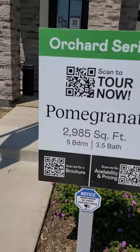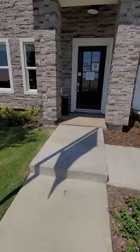Hey guys, Jeremy here doing a walkthrough of Lennar Juniper Hills out here on Temperance and Shields. The first one I'll be taking a look at here is their model called the Pomegranate. Almost 3,000 square feet.